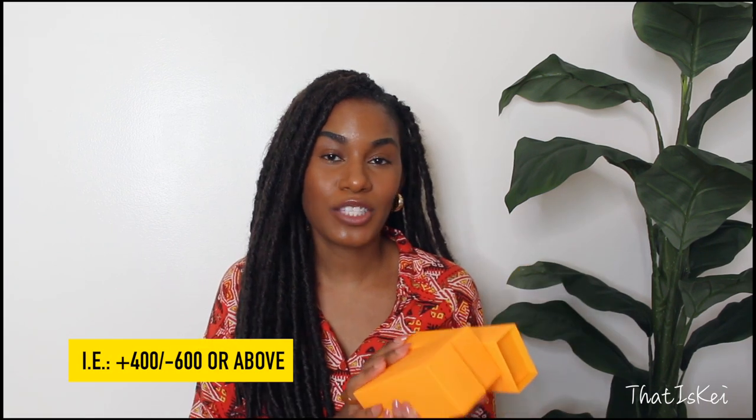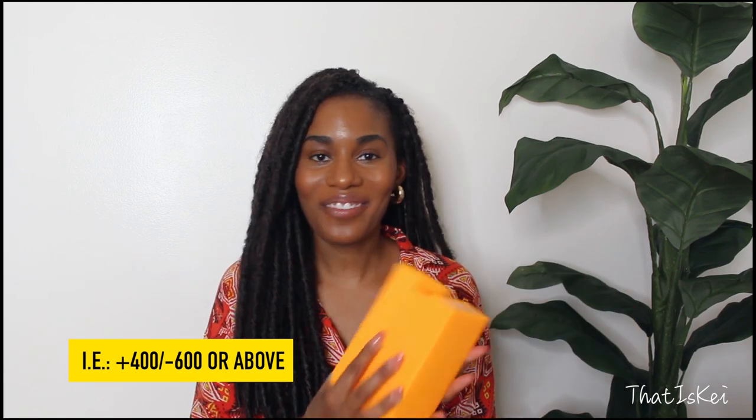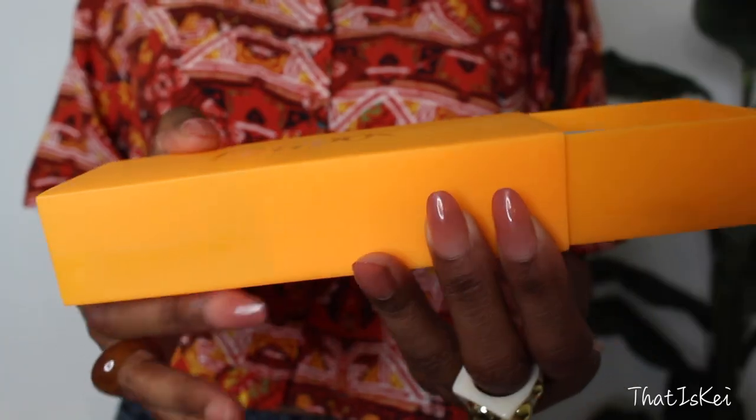We have three sunglasses to try on. I want to let you know in advance that I have worn all of these for about a week and tested them out — they are clear, they feel comfortable, and I recommend them. I'm going to try them on so you can see how they look on my skin tone. I do want to mention that their sunglasses are not designed for lenses with high powers — I'll put the examples on the screen.